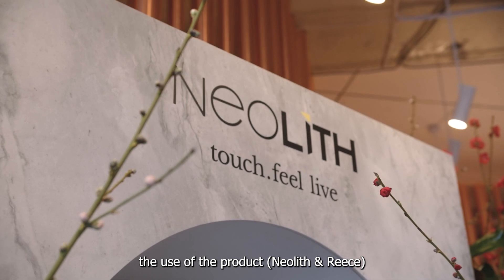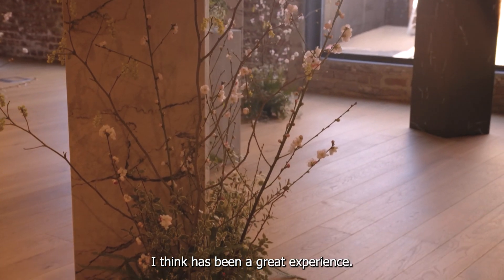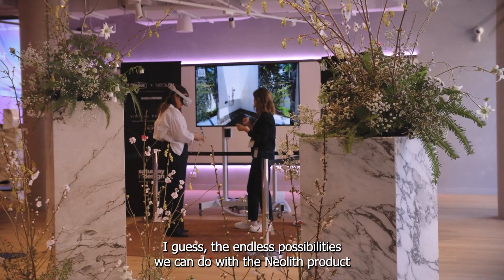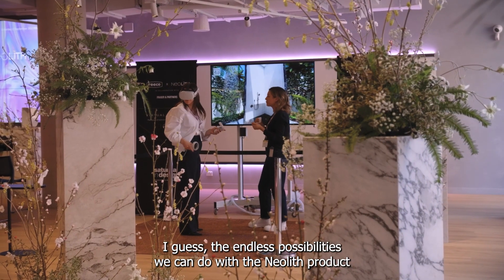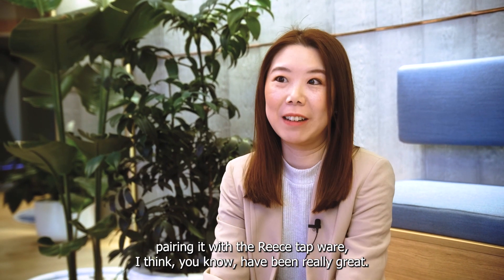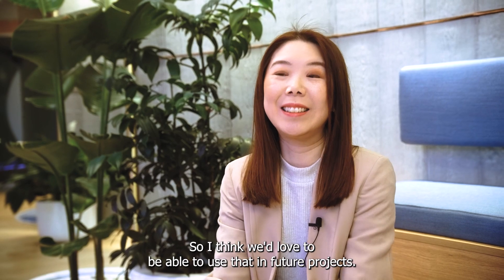The use of the product has been a great experience. The durability, the standout side of it, and just knowing the endless possibilities we can do with the Nealist product — and pairing it with the Roost hardware — has been really great. We'd love to be able to use that in future projects.